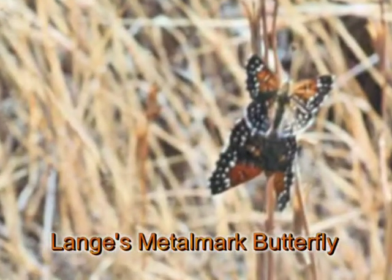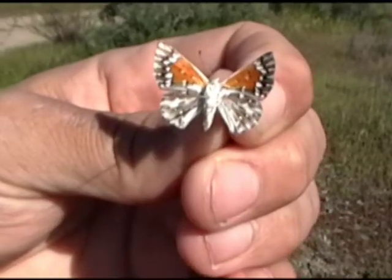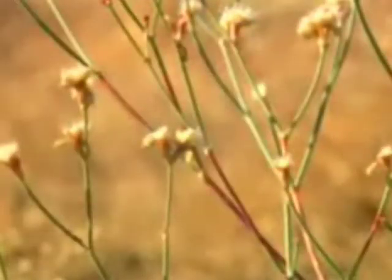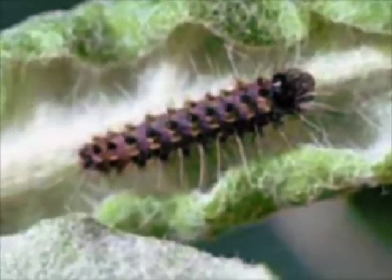The Lange's Meadowmark Butterfly, as vibrant as a monarch but no bigger than a quarter, can be found nowhere else in the world. All of its life stages are dependent on one plant — the naked-stemmed buckwheat. The butterfly feeds on the nectar, lays its eggs, and larvae grow and feed to adulthood.